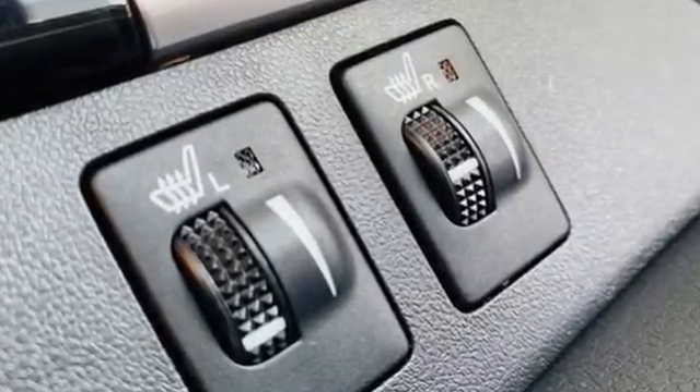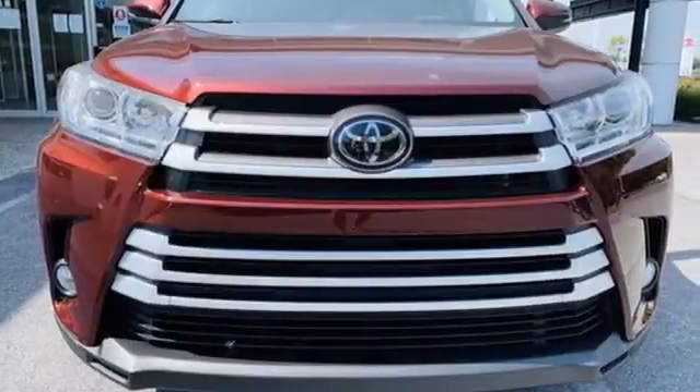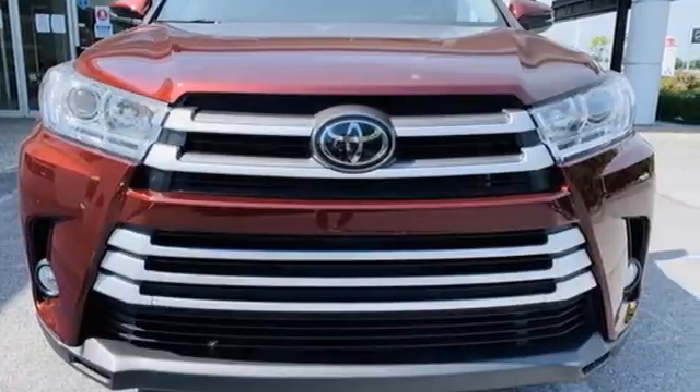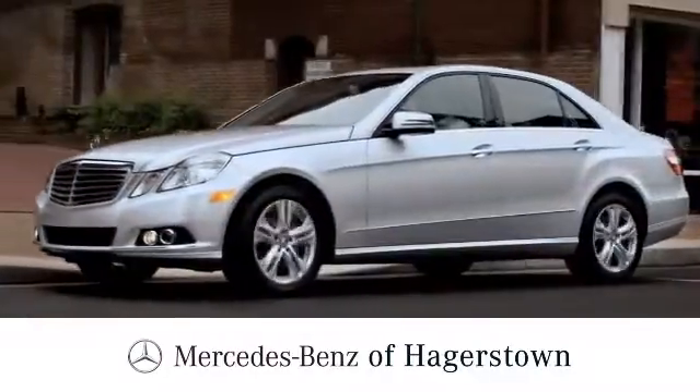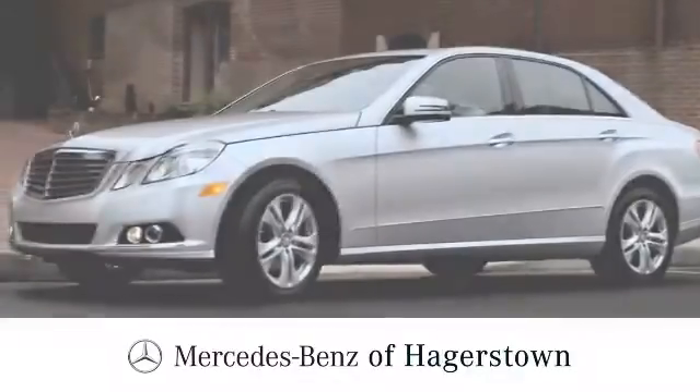Comfortable, convenient, quality. Toyota. See it for yourself when you take it for a test drive. At Mercedes-Benz of Hagerstown, experience uptown luxury, hometown service.